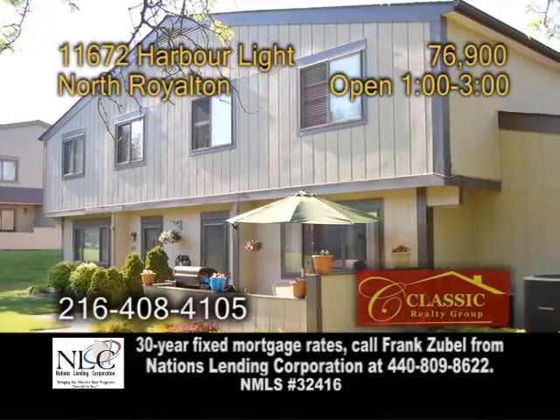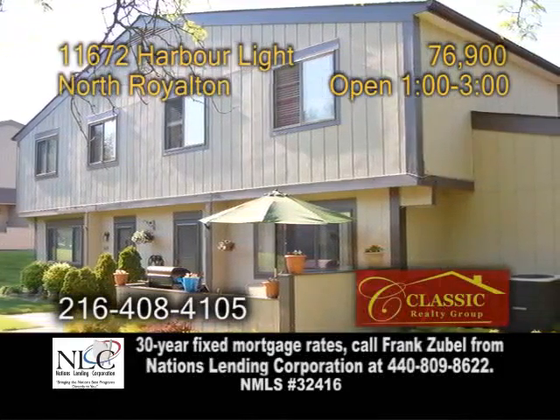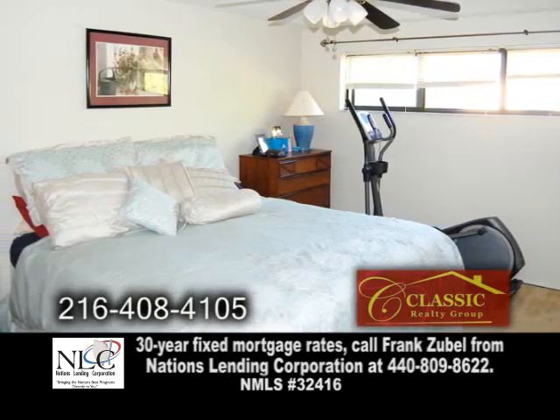A townhome new to the market in North Royalton. This home features three bedrooms and one and a half baths.